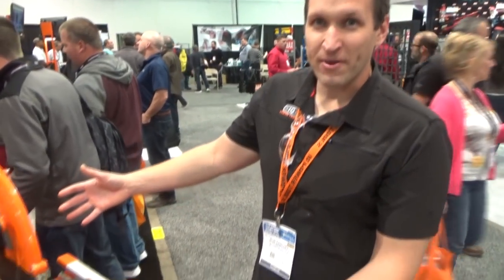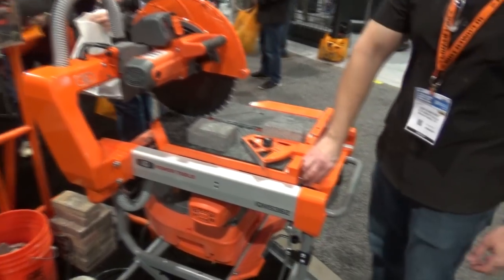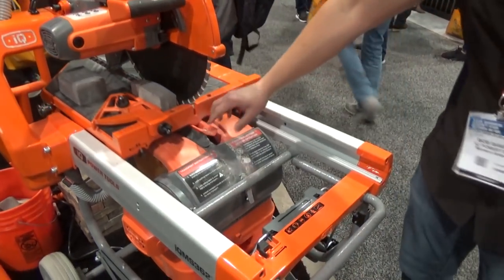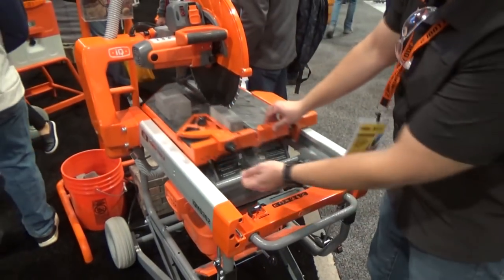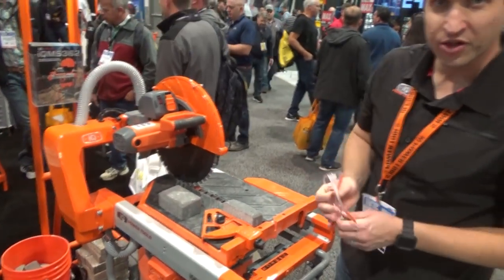This is the IQ MS 362 — a 16 and a half inch masonry saw featuring integrated dust control. Each machine has an integrated vacuum filtration and dust containment unit. When it's used, it captures up to 99.5% of the dust.